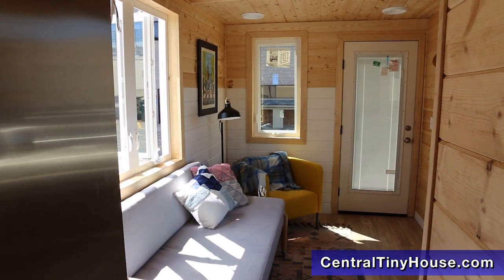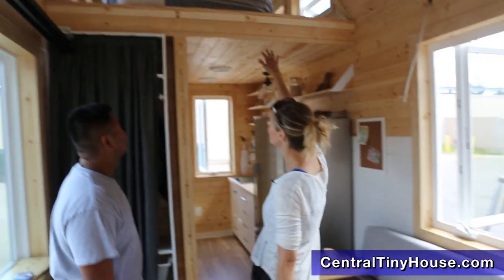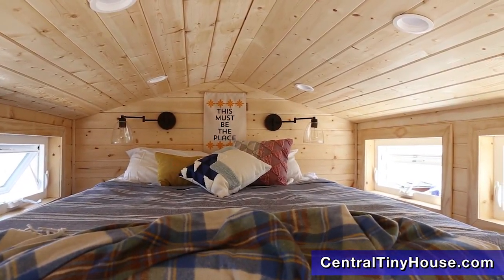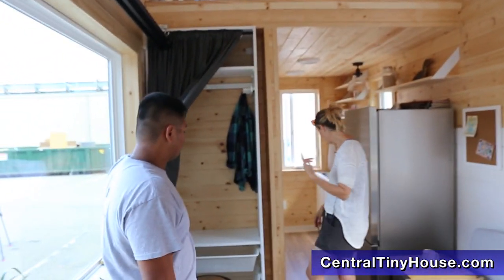Here we have our living space, much more spacious than you would think from the outside. Up here we have our loft sleeping area — it fits a queen-size bed and an armoire. And if you'd like to follow me to the kitchen.